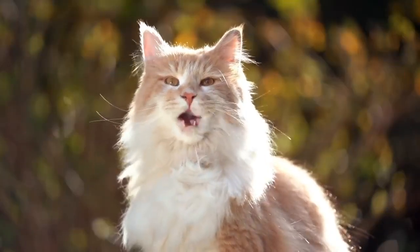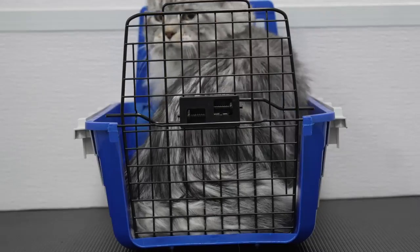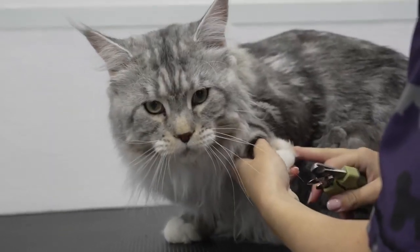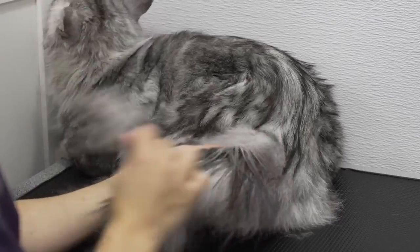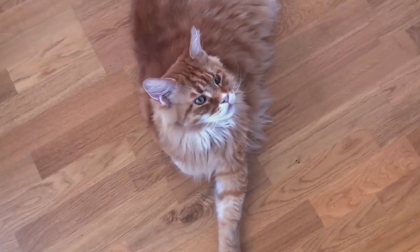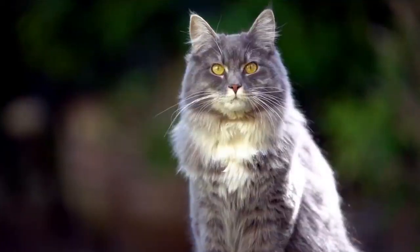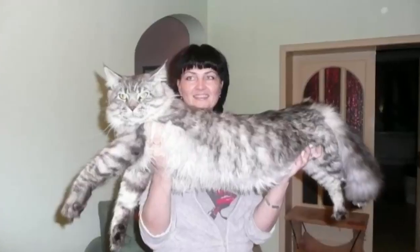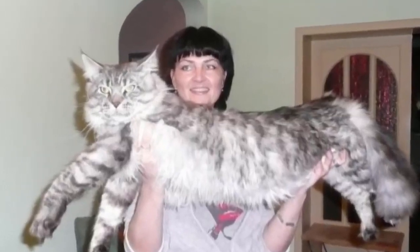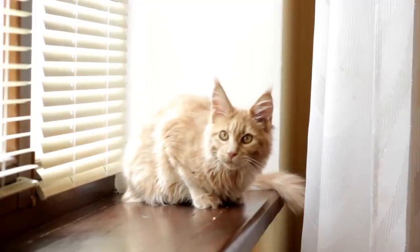Now let's talk about a breed known for its size and charm: the Maine Coon. Maine Coon cats are some of the largest domesticated cats, but their big size is matched by an even bigger heart. They are friendly, playful, and known for their distinctive tufted ears.